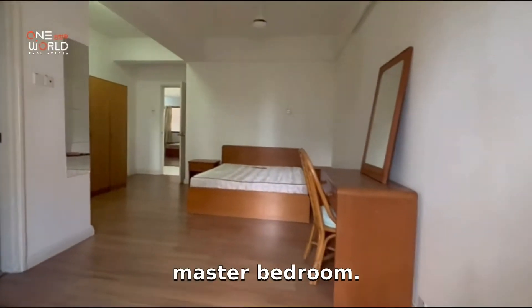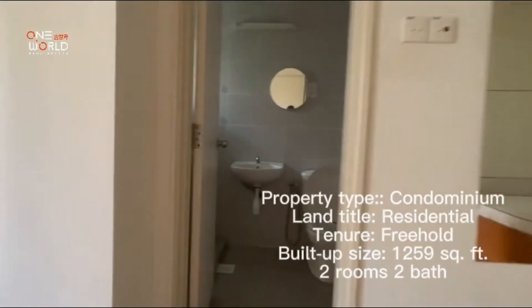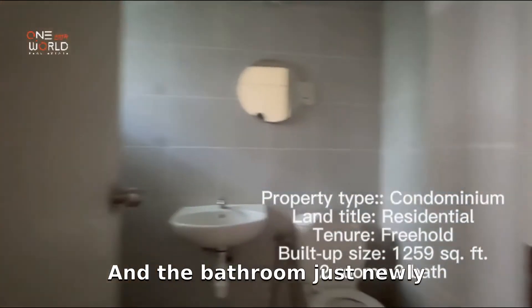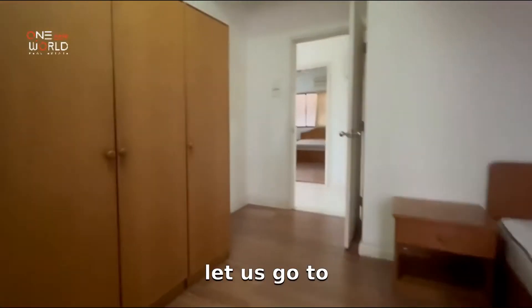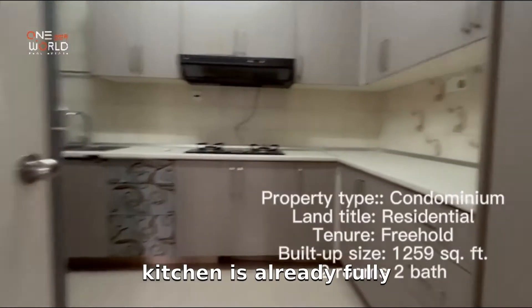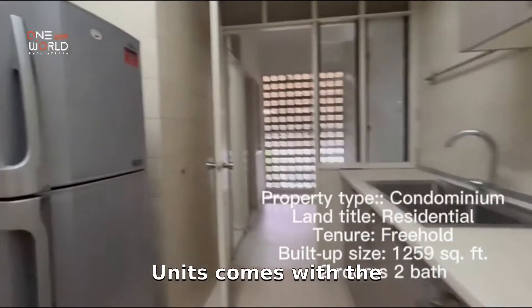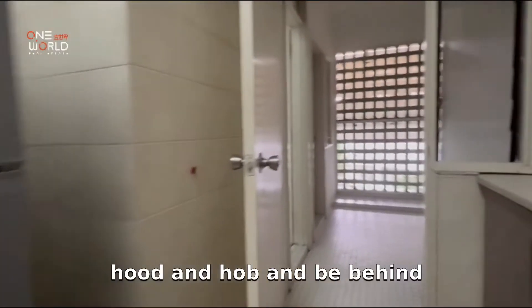I'm going to show you the master bedroom, which comes with an attached bathroom. The bathroom has just been newly renovated. Now let's go to the kitchen — it is already fully fitted, and the unit comes with a hood and hob.